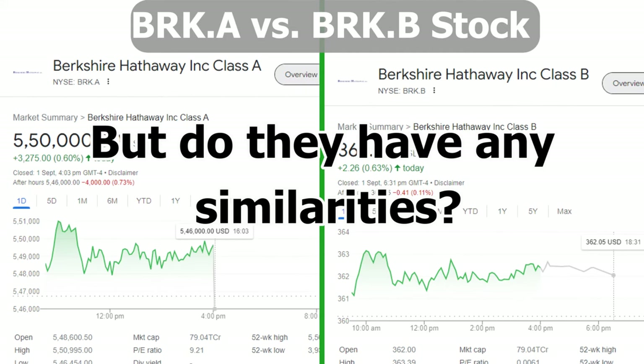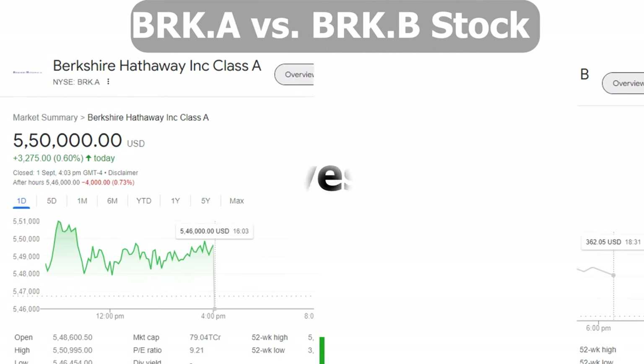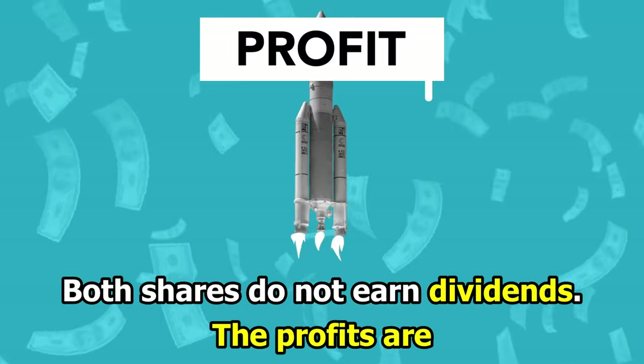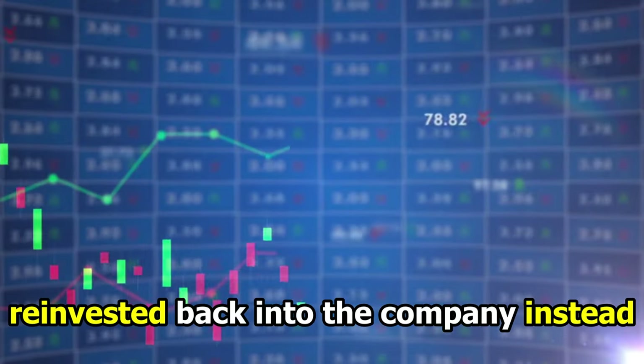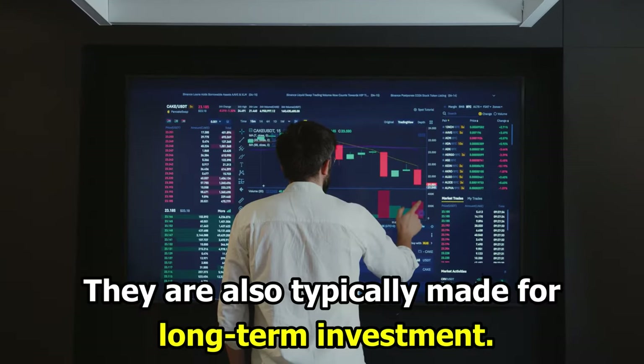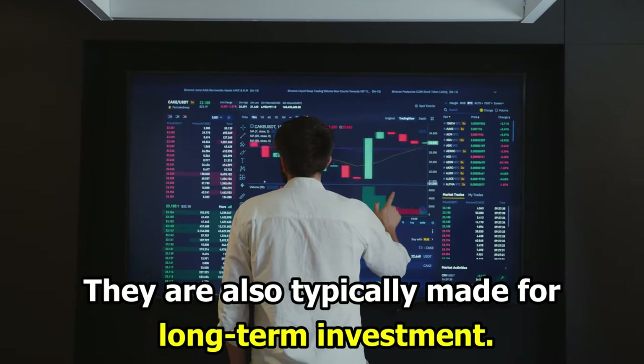But do they have any similarities? Yes. Both shares don't earn dividends — the profits are reinvested back into the company instead. Both of them represent company ownership, and they're also typically made for long-term investment.